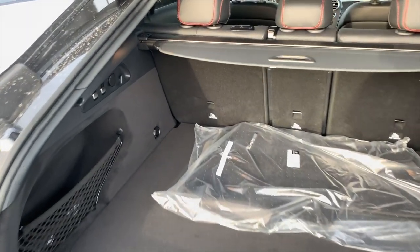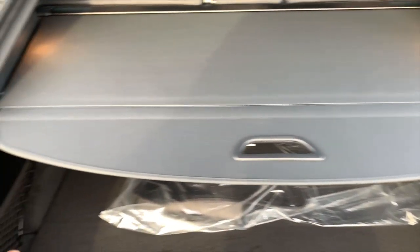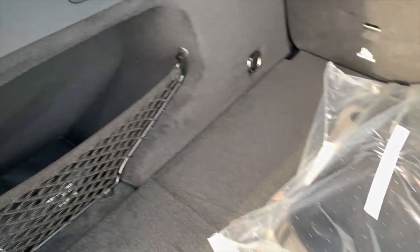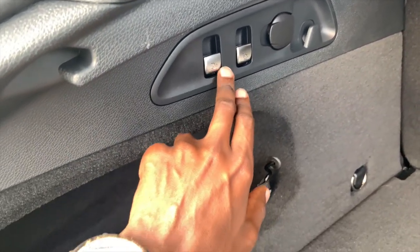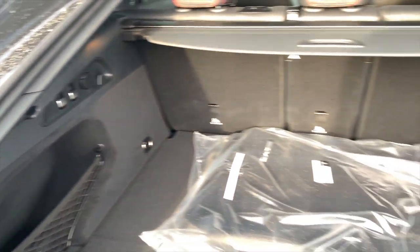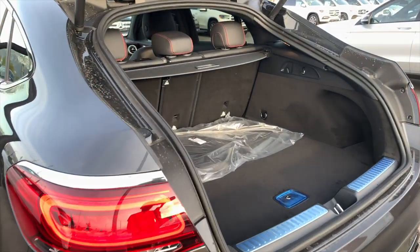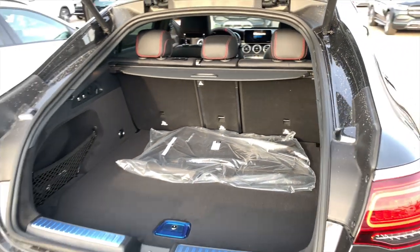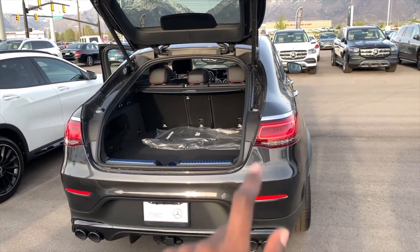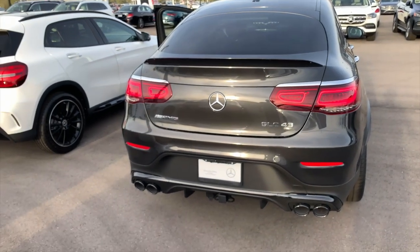Take a look at the trunk space on this GLC 43 Coupe. You have a cargo cover that you pull up and fix on hooks on the side, which retracts inside. There are AMG floor mats, and the rear seats fold down. There are options to control seat position and a height adjuster button right here which raises or lowers the car. This car also has electronic trunk close - the button is right here and the trunk closes automatically.